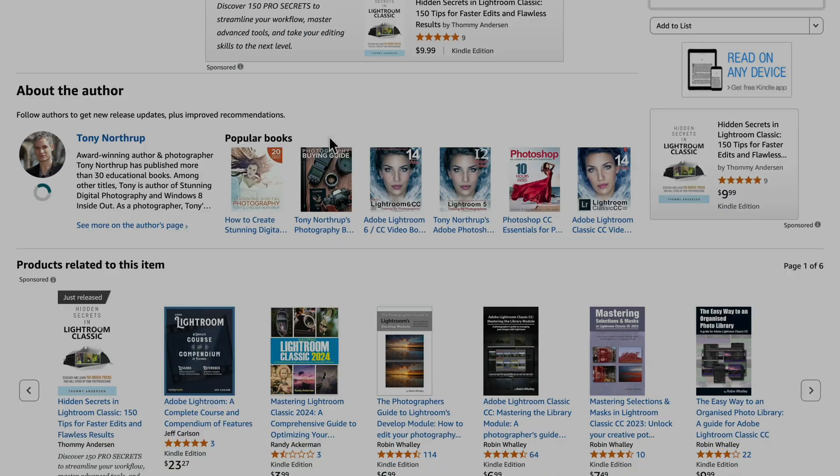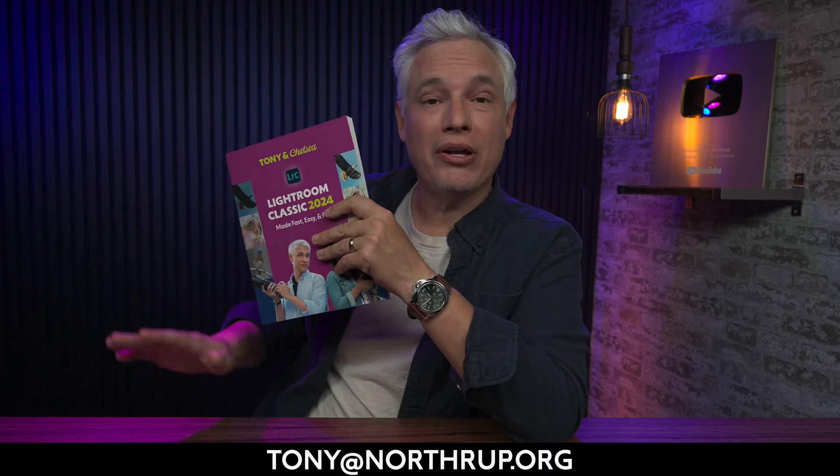You can also get the ebook or paperback book from Amazon right now. If you buy it from our store and you don't like it, I'll give you a money-back guarantee — just send me an email and I'll give you a refund.